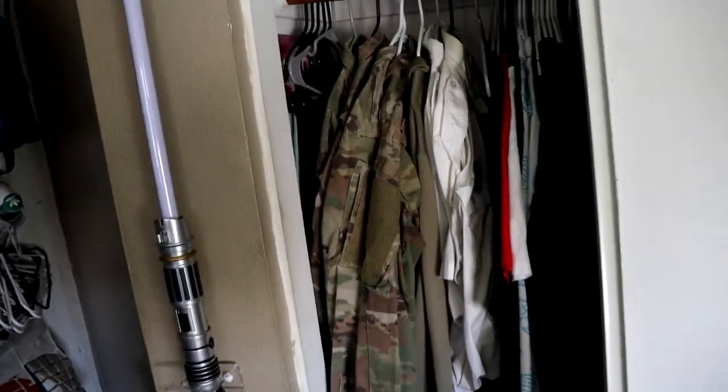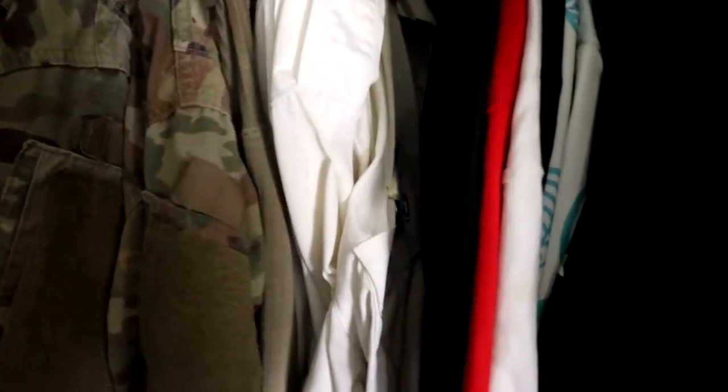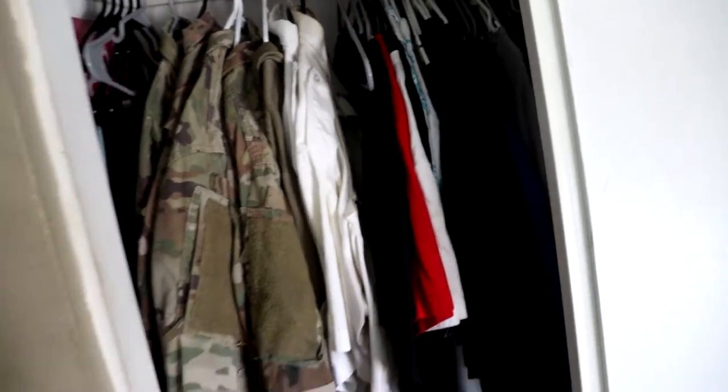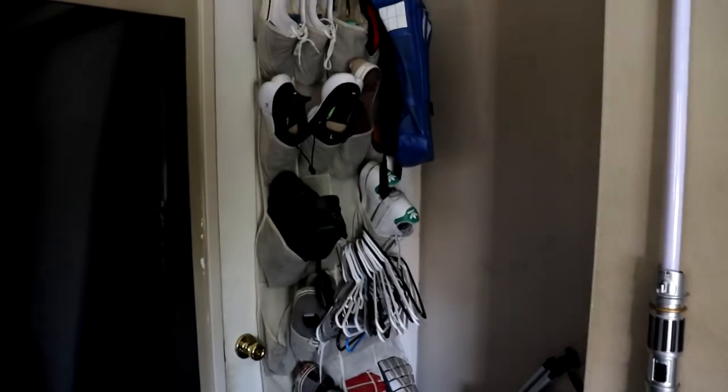I bought BB-8 back in the day for a lot of money. A couple of work uniforms in here — I hate my life — and a couple regular clothes. Yeah, a lot of cool stuff going on there.